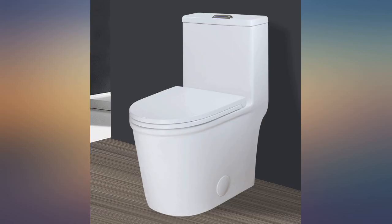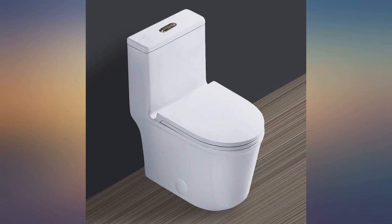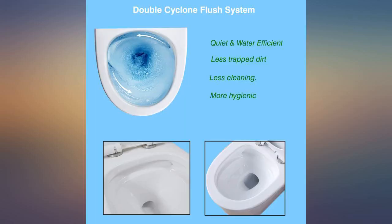It arrived on time and was well packed — all pieces were there, though it is heavy. Instructions were not the best but I could follow them. It is more difficult to install due to the design and small access holes on the side. Works well — only 24 inches from the wall, which leaves plenty of room for the door to swing in.